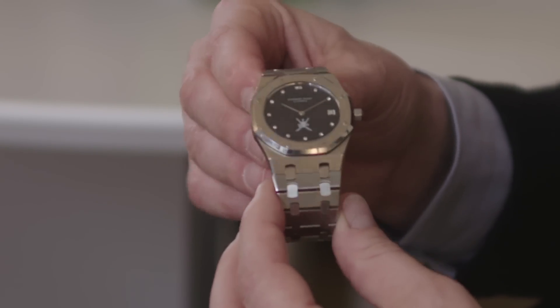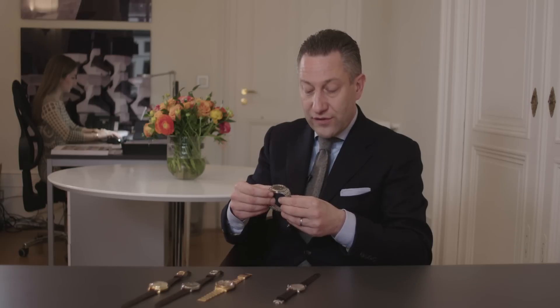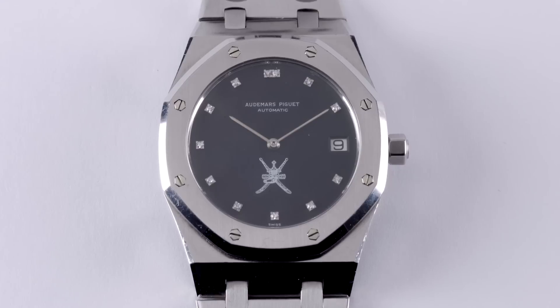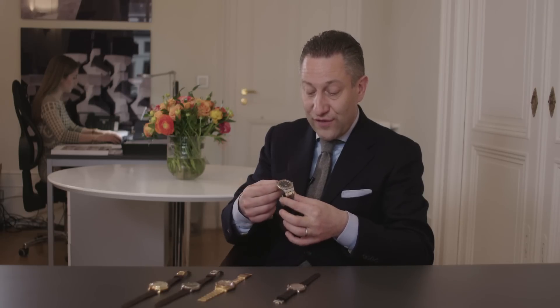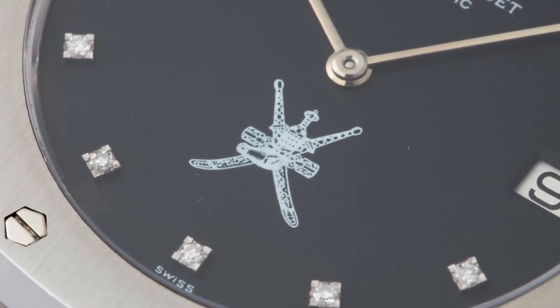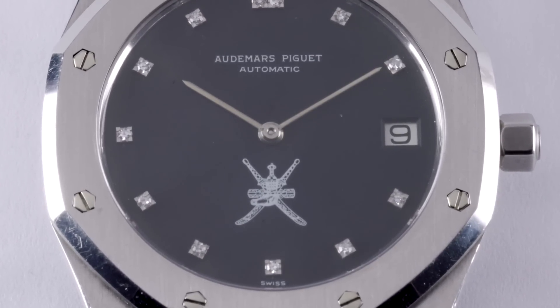Something younger, sportier, but definitely not less historic is this A-series Royal Oak from 1973. In stainless steel, it's a reference 5402 ST — the first luxury steel sports watch ever designed by any maker. It's a legendary model that was joined later on by the Nautilus and other watches of that type. But this one has one specific feature that can only be seen on the dial: the crossed Kanjar, the dagger — the Omani dagger. Reserved for the royal household in Oman, these watches were made on specific order and given to high-ranking politicians, ministers, dignitaries, loyal servants, but also state visitors and diplomats.